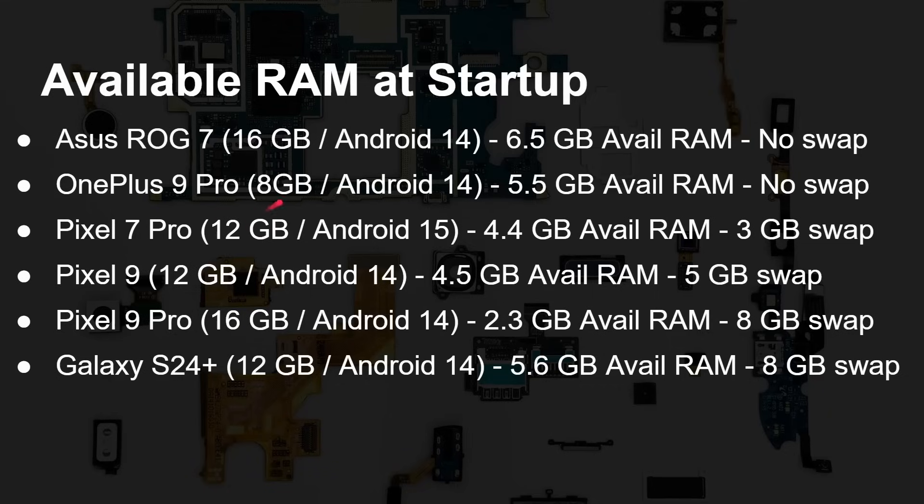The Pixel 7 Pro comes with 12 gigabytes of RAM on Android 15, with only 4.4 gigabytes available and 3 gigabytes of swap space. The Pixel 9 has 12 gigabytes of RAM on Android 14, with 4.5 gigabytes available RAM and 5 gigabytes of swap. Each manufacturer — Asus, OnePlus, Google, Samsung — decides how they want to configure pre-installed apps and how much to allocate to swap, and this is handled on a per-phone basis.